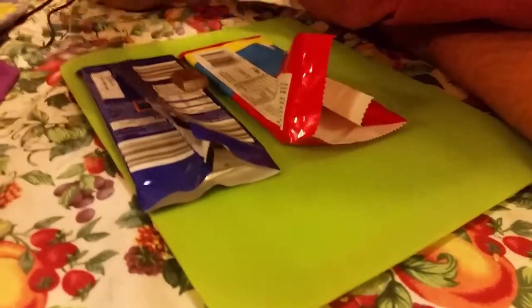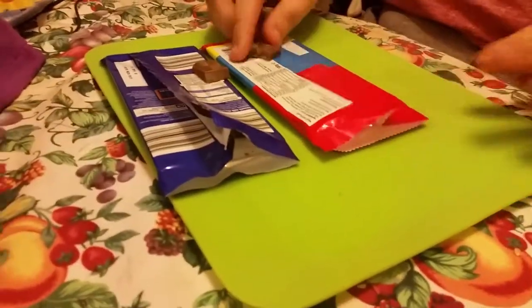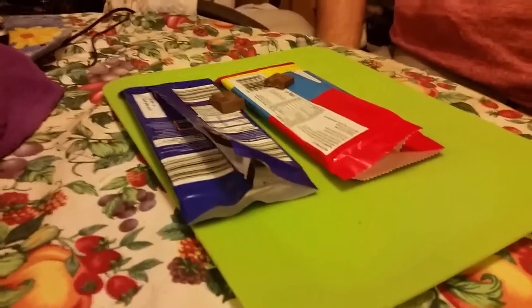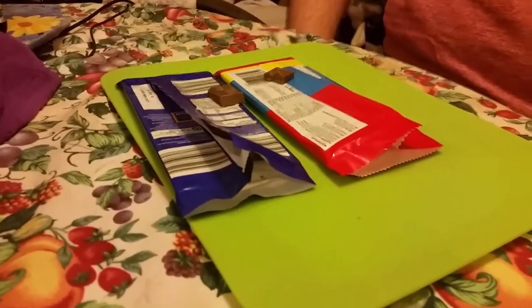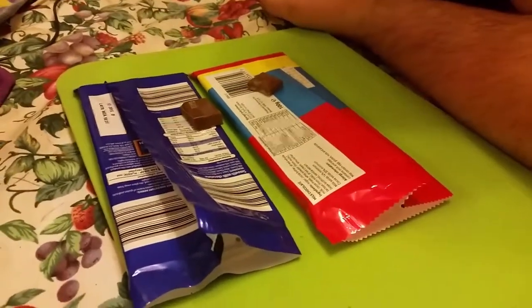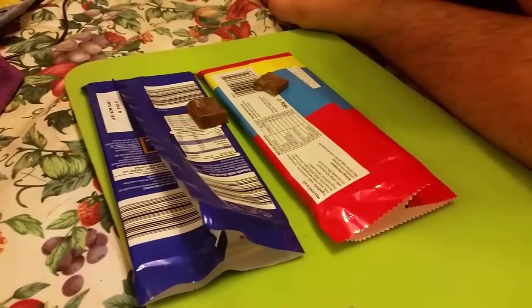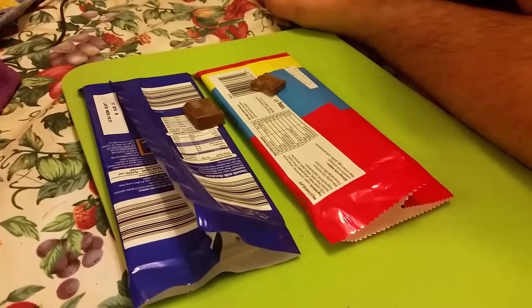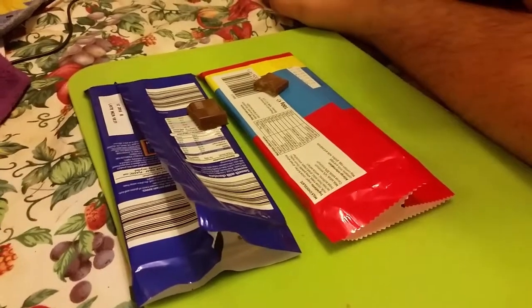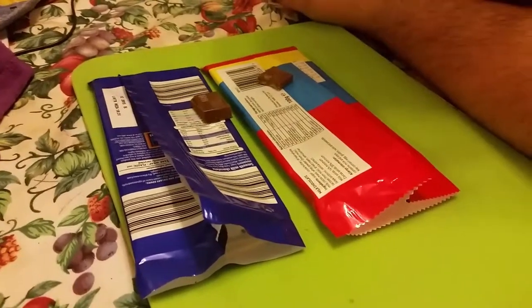They're both okay. For the cheapness, they're both cheap — they're not going to be the finest chocolate you can get for the price. But for the price range it's okay. To treat yourself it's nice to have a decent bar of chocolate occasionally, but for everyday things this is alright.